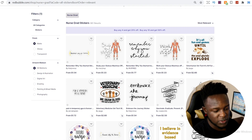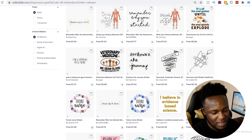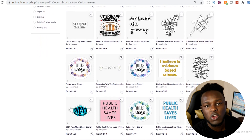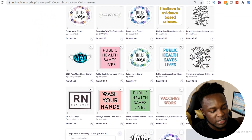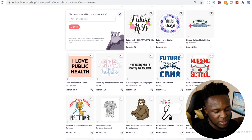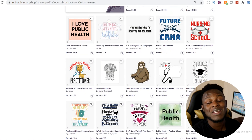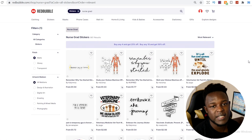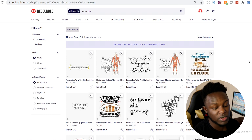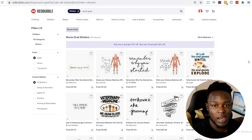As we go through the designs, you can see there are a lot of text-related designs — easy to create designs that you can make in your own way. If you really wanted to be a part of this niche, there are a lot of really simple designs here. And as the nurse niche is an evergreen niche, this is a niche you could see selling quite well for you going into the future. You can actually try out this niche if you haven't already.